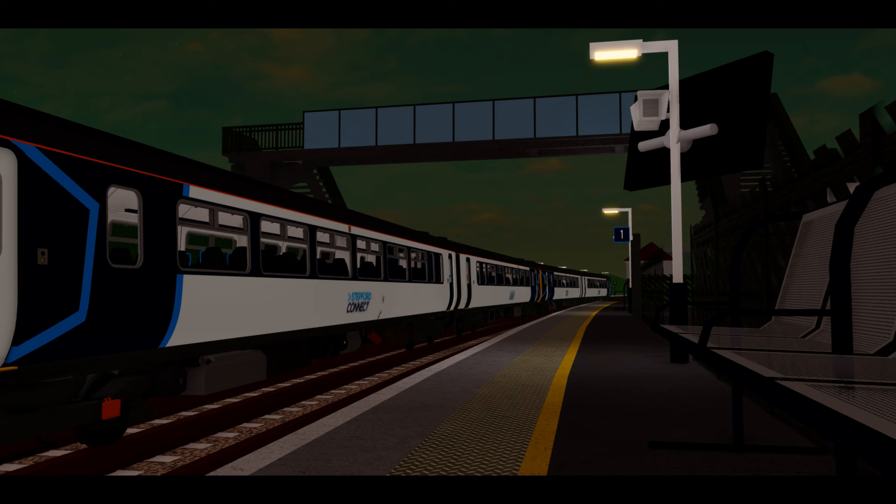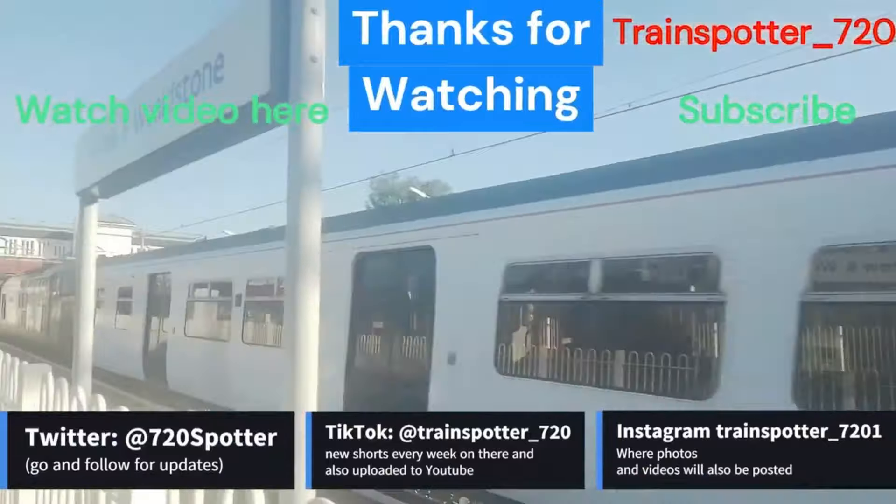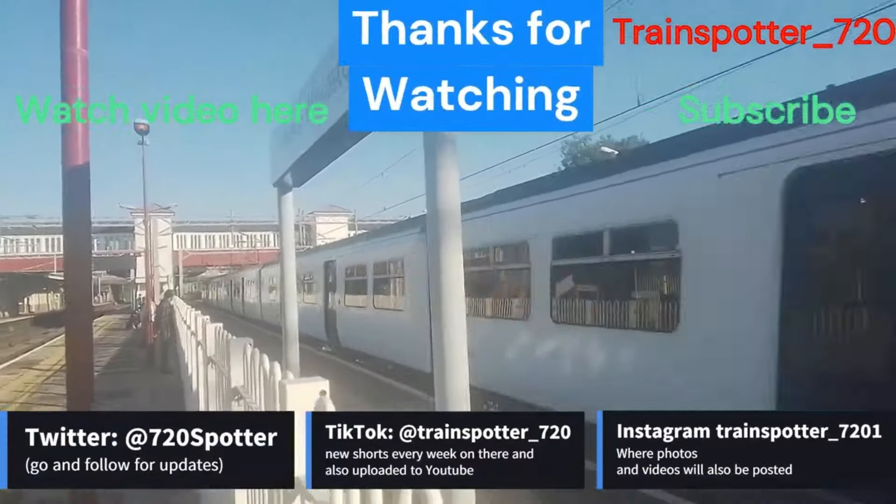Let me know in the comments what you think about this sneak peek. Thanks for watching and I will see you in the next video. Goodbye!